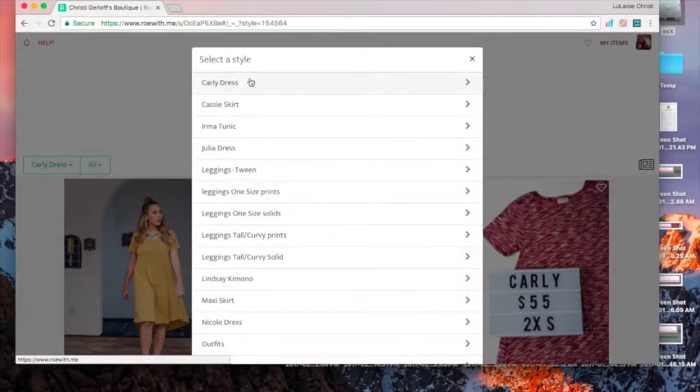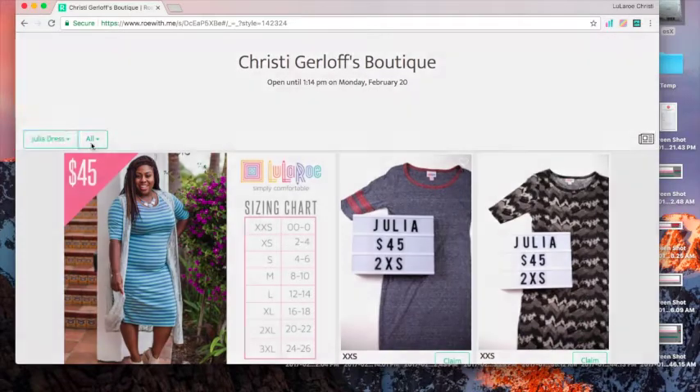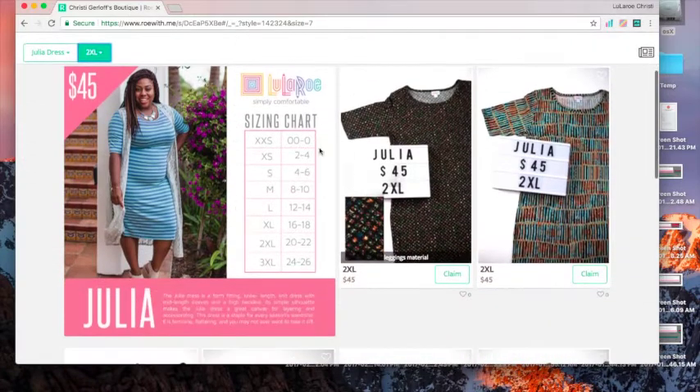Click on the Carly dress and it'll have a drop-down of all my styles. Click on one and then you can even go down by size to narrow it down so you don't have to scroll through all of them.